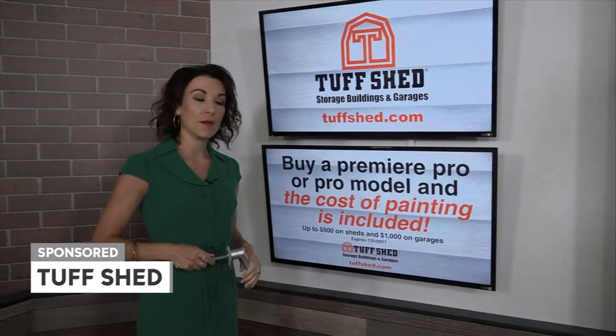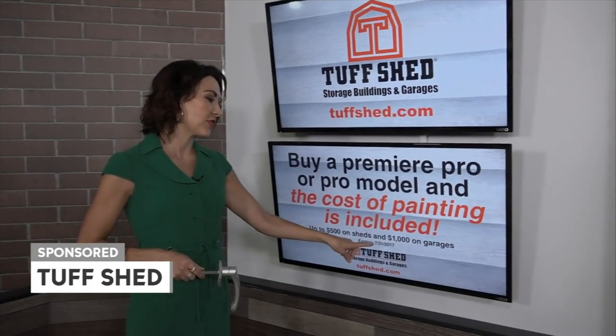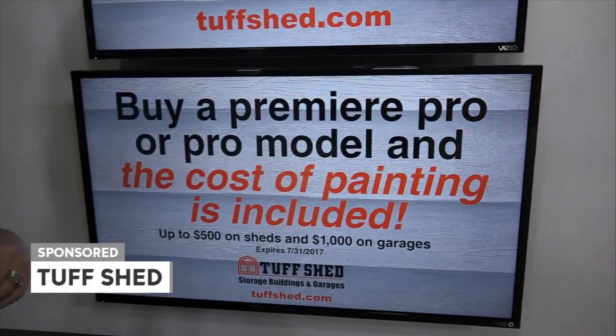Right now, if you buy a premium or premium pro model, the cost of paint is included in your purchase. This is only good until July 31st. So call Tough Shed or go to toughshed.com today.